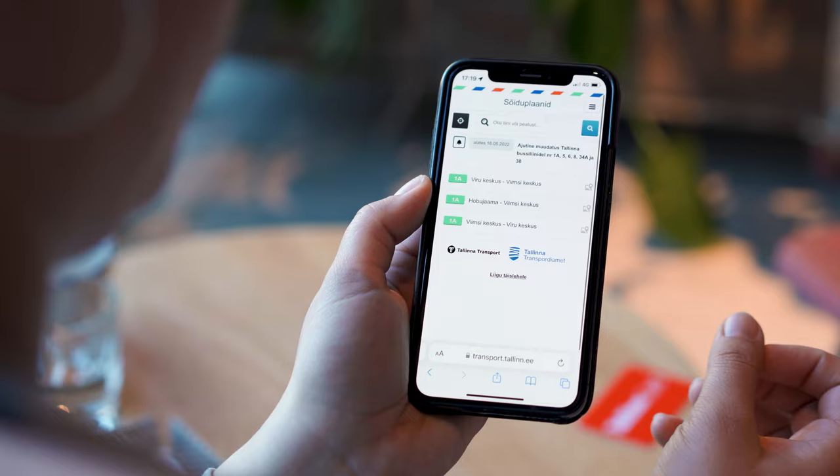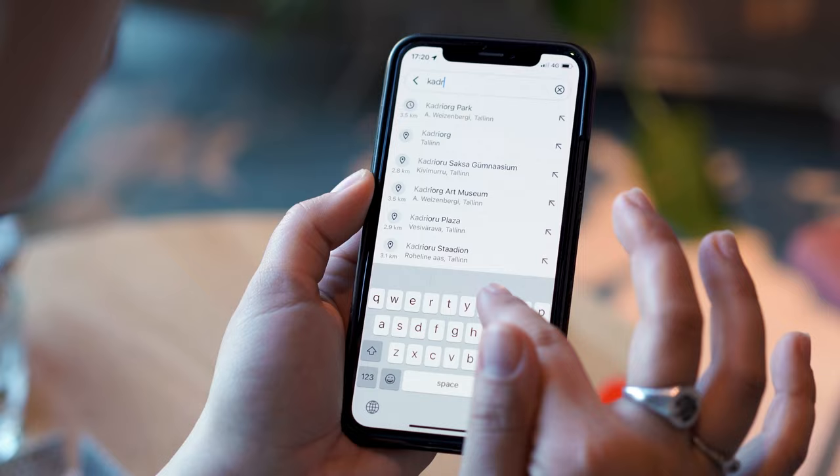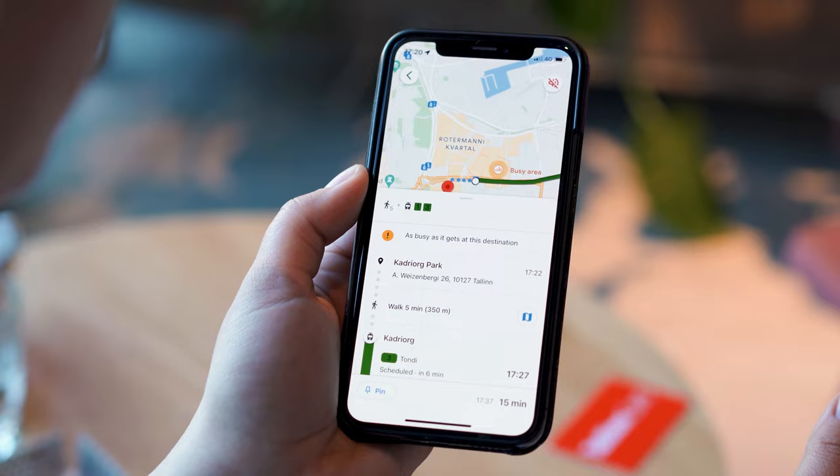All public transport information as well as timetables are available online in three different languages and I'll make sure to drop the link in the description box below so go and check it out. When it comes to using apps I especially love CityMapper and Google Maps since they give out very accurate information and make navigation so much easier. I've been using them on a daily basis and I've got only great things to say about them, so download and use them!